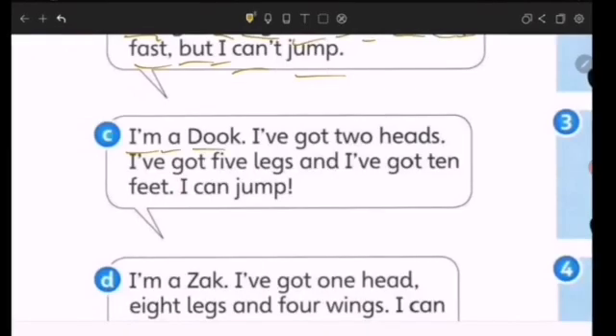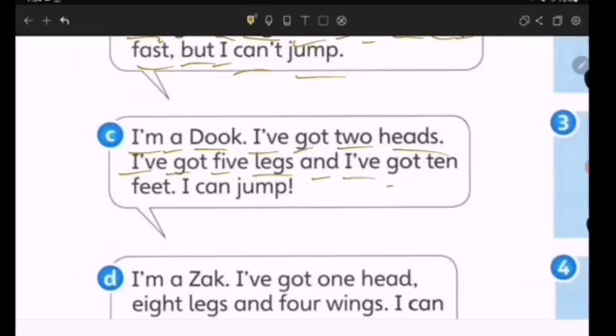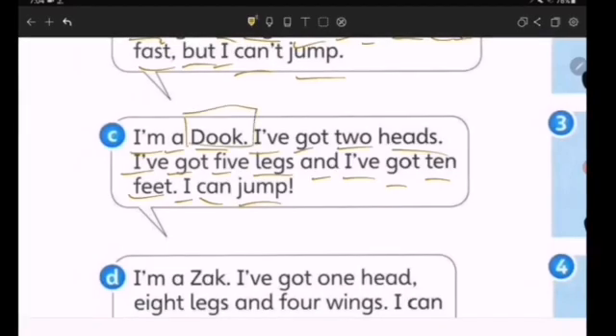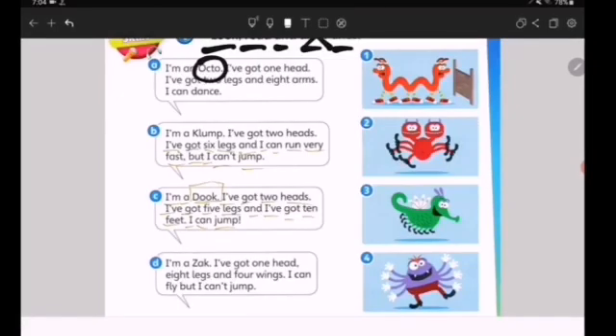I'm a Nook. I've got two heads — another two heads! I've got five legs, and I've got ten feet. I can jump. Which one is Duke? Is it number one, number two, or number three? The answer is number two.